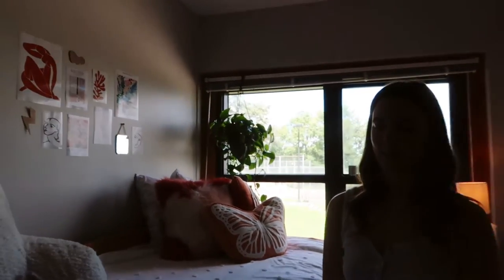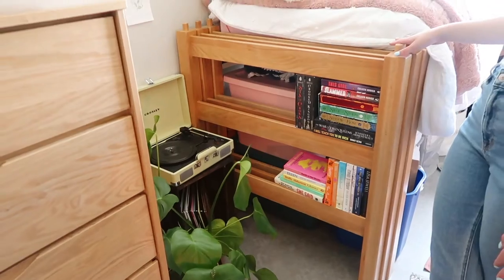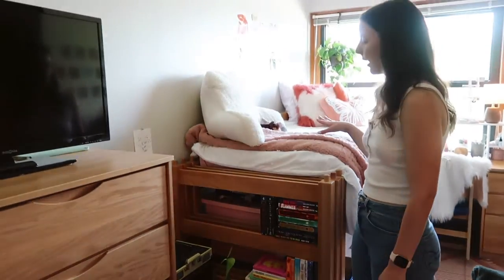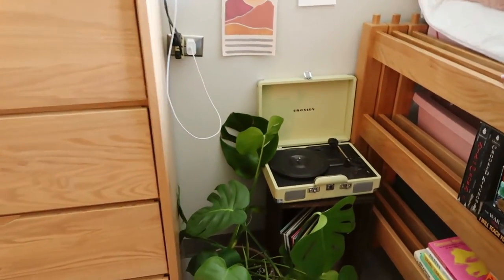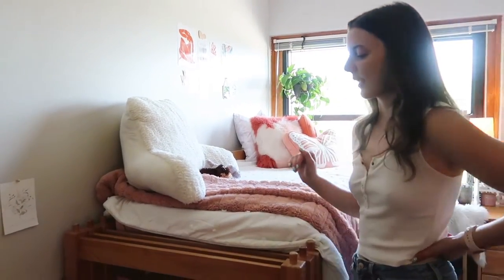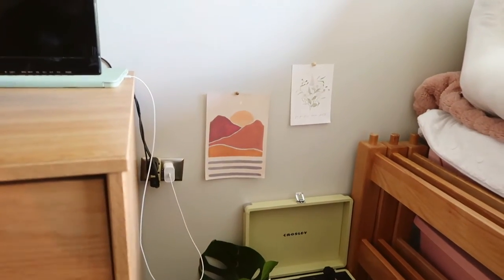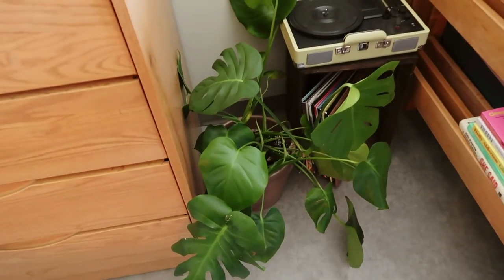I'm using pieces as bookshelves. These are all the books on my August and September TBR. And then over here I have my vinyls and my record player. I honestly feel like I don't use my vinyl as much as I should, but I still have it. The plants above it are from my friend Kristen — she actually made them, which I think is so cool.